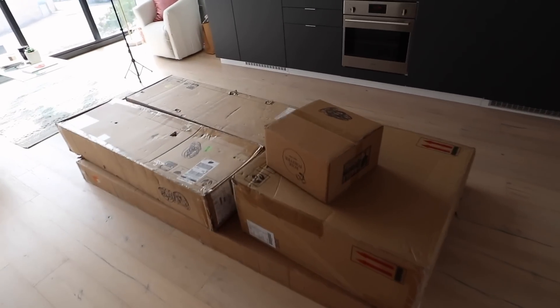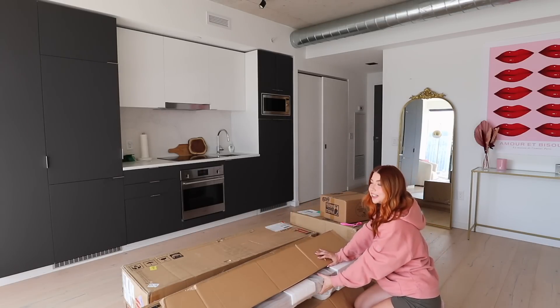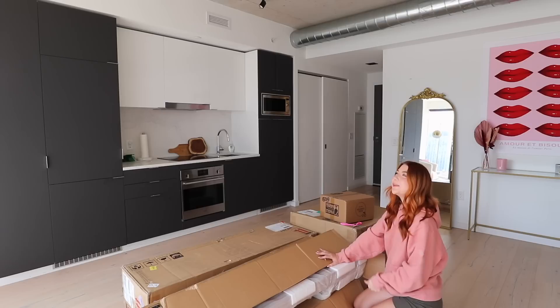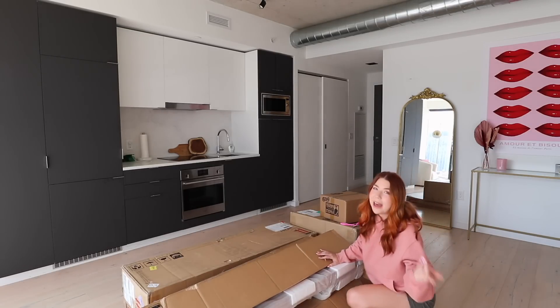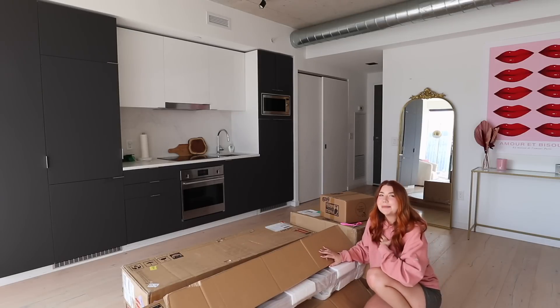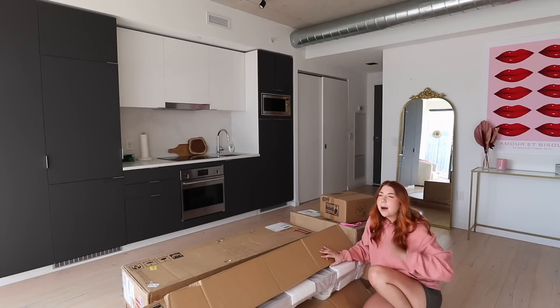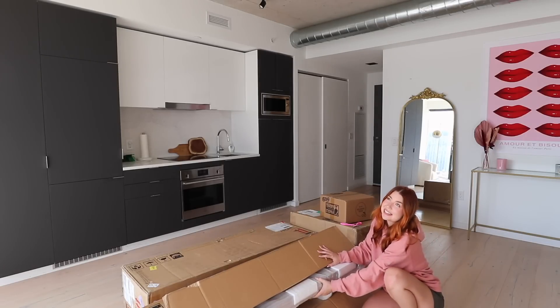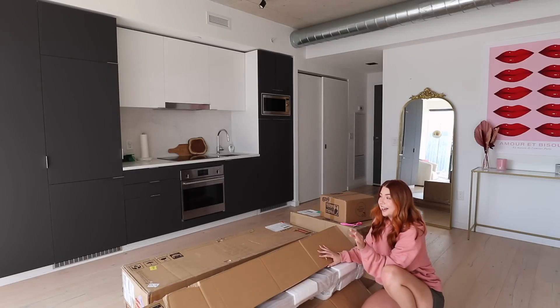We have some packages! Today's vlog is a very exciting one because the most expensive thing I've ordered for this apartment has arrived. You guys know that I've been very careful with how much I've been spending on furniture with this apartment, but my dining table is the one thing where I really let myself splurge. I still looked for the best deal, but there was just no way to get the kind of table that I wanted for cheap. This is by far the most expensive thing in this apartment.